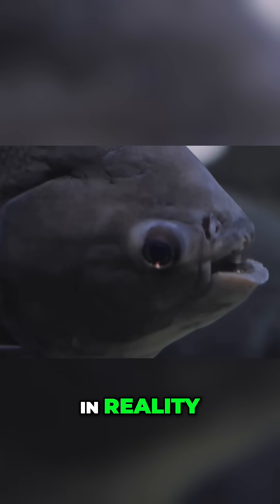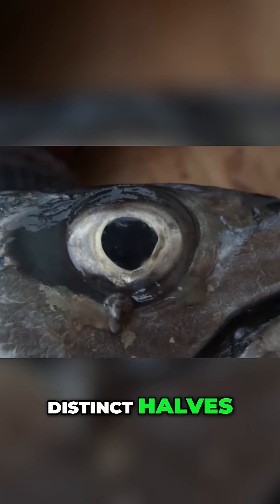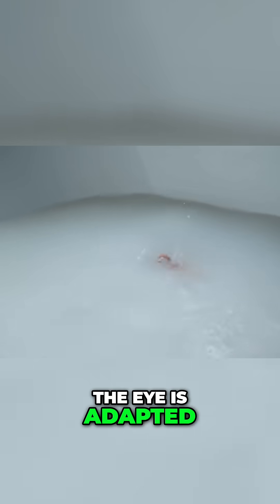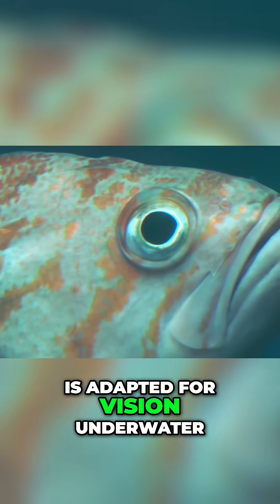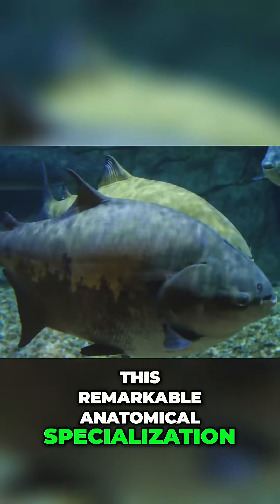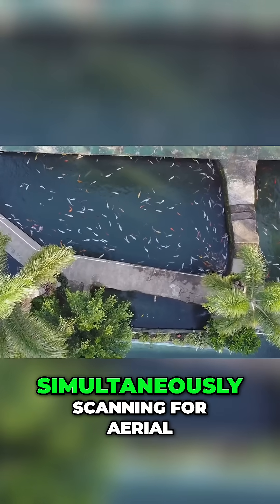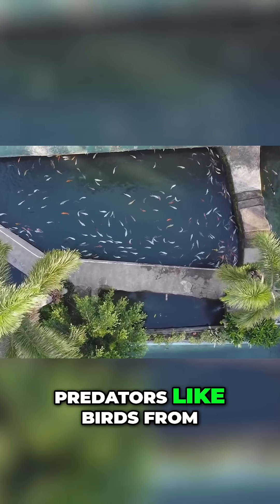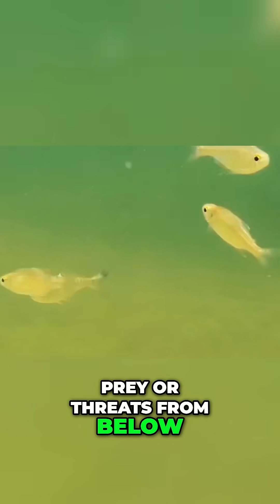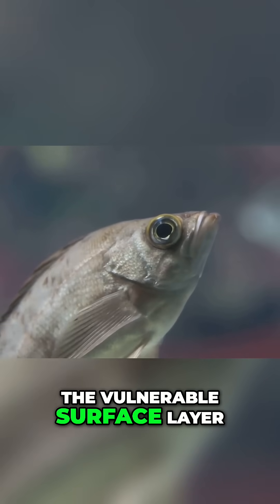The four eyes are in reality two eyes, but each eye is horizontally divided into two distinct halves, each with its own pupil. The upper half of the eye is adapted for vision in air, while the lower half is adapted for vision underwater. This remarkable anatomical specialization allows them to cruise along the water surface, simultaneously scanning for aerial predators like birds from above and for aquatic prey or threats from below — a perfect adaptation for life in the vulnerable surface layer of the water.